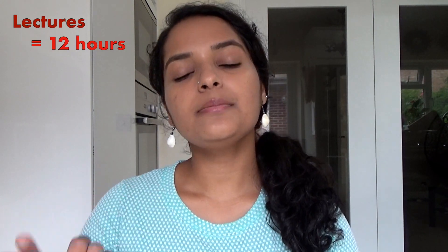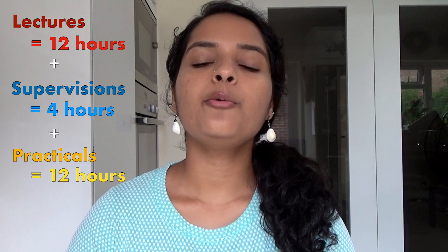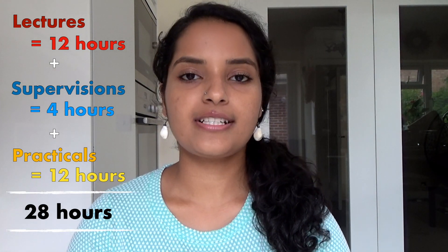So considering lectures, supervisions, and practicals, we have 28 contact hours every week. Keep in mind that as first-year Cambridge Natske students, we have one of the highest contact hours in comparison to any other Cambridge undergrad degree. Since first-year Natske is quite intense and is intended for students to explore various sciences, the grade we get after our first-year final exam does not count towards our final degree grade, which I think is great.